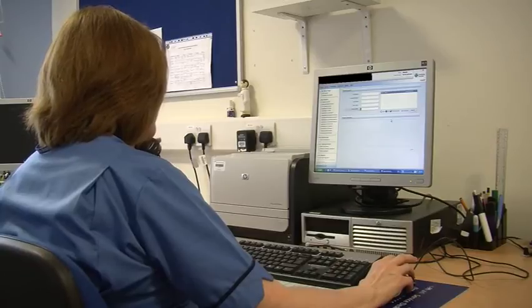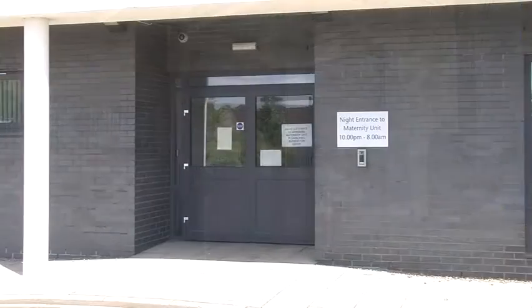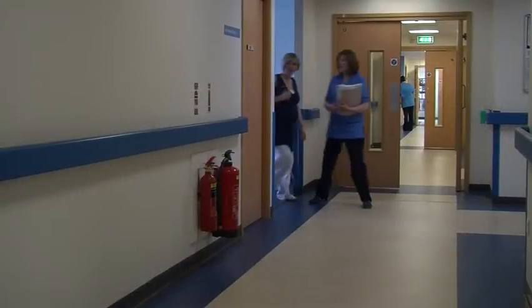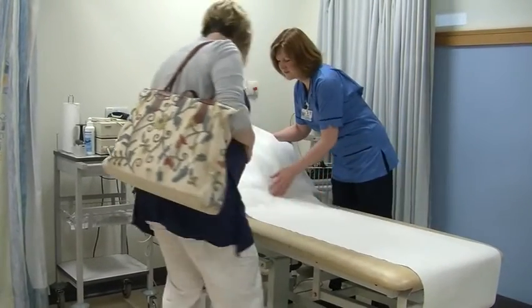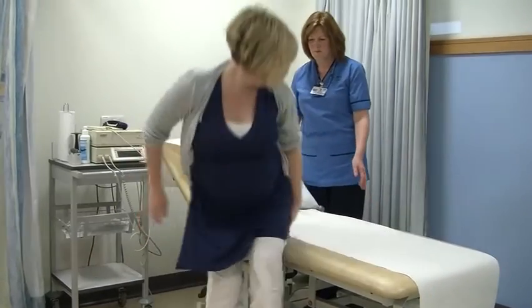Overnight, the front door of the maternity unit is locked, and therefore you will be asked to use the back door, which is signposted. When you arrive, a full assessment will be undertaken. This will be similar to an antenatal clinic visit. The length of time you have to stay will depend on the reason for your attendance and could be anything between one hour and four hours.